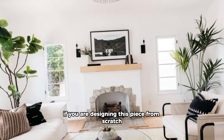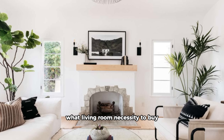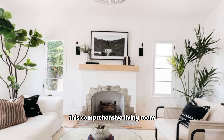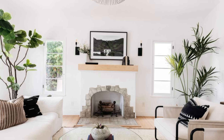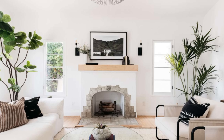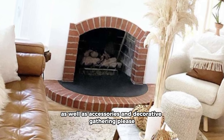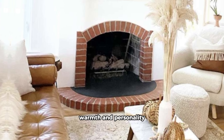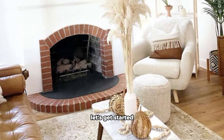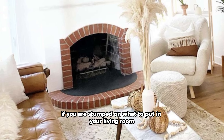If you are designing the space from scratch, you might be wondering what your living room needs. This comprehensive living room essentials checklist will go over must-have furniture and nice-to-have accent pieces, as well as accessories and decorative items to add warmth and personality. Let's get started.